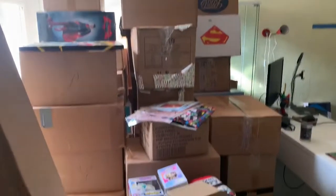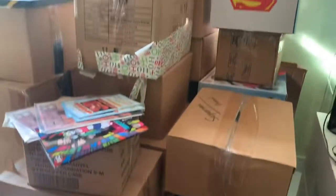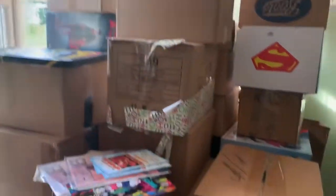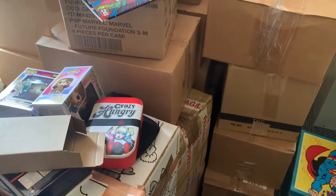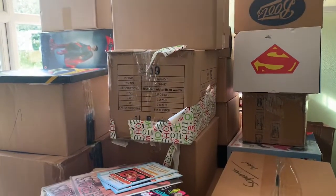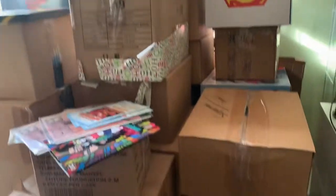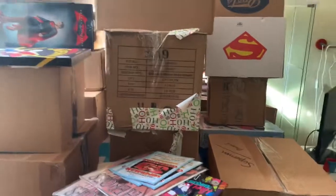Two boxes down, and there are so many more to go — it's going to take a while, so there'll probably be several videos of this. I hope you enjoy it, because I'm enjoying going through all my stuff. It's very rare I get an opportunity to go through everything I have, and with so many items I genuinely forget what I've got, so it's a joy.